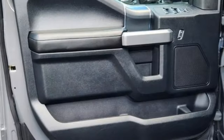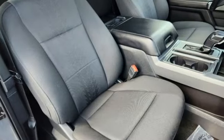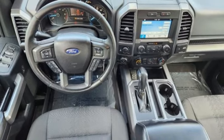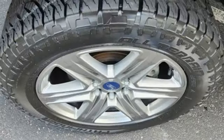V8 engine, 4-wheel drive, automatic transmission, active grille shutters, Bluetooth wireless audio streaming, manual tilting steering column, aluminum wheels, electronic shift on the fly, and AppLink. The Car Connection explains,